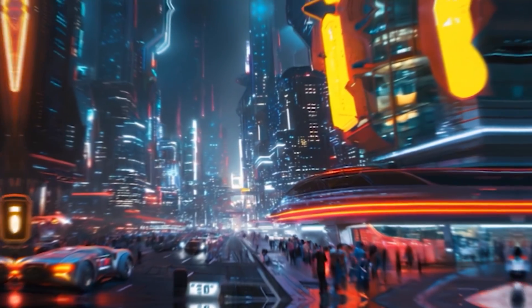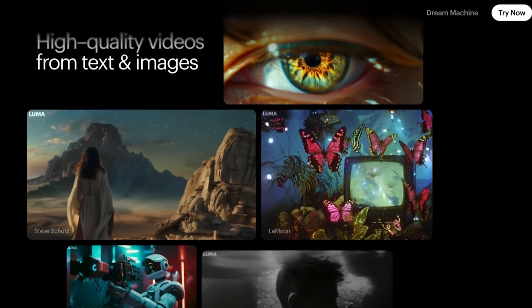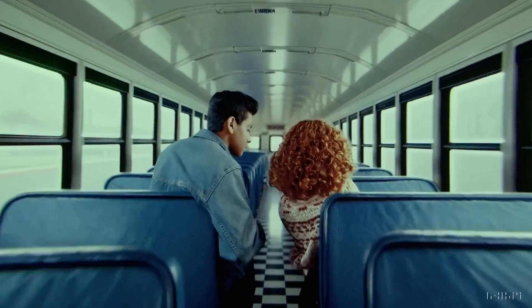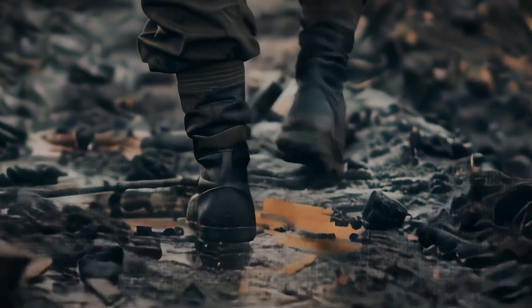Luma AI has just released a new AI video generation model, Dream Machine 1.5. Their latest video generator has everyone talking, with many claiming it's even better than the highly acclaimed Sora. But is this hype justified? Let's dive into what Luma AI has brought to the table and explore how it compares to its competitors.